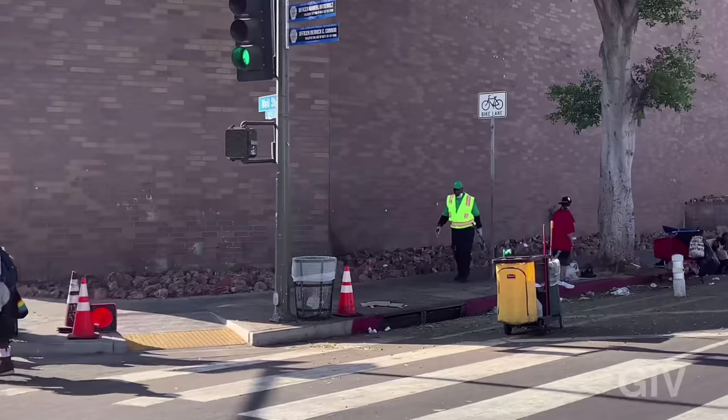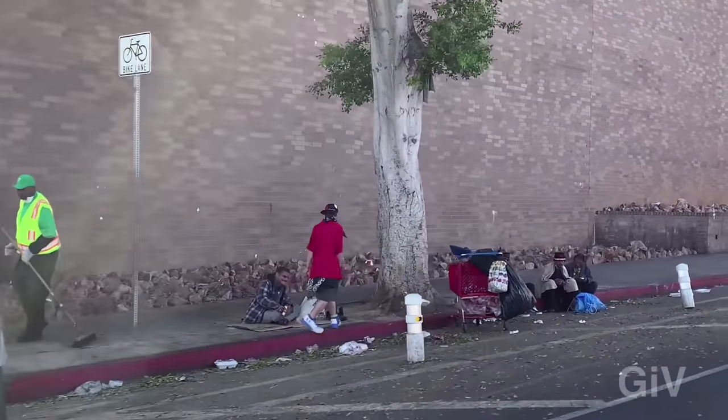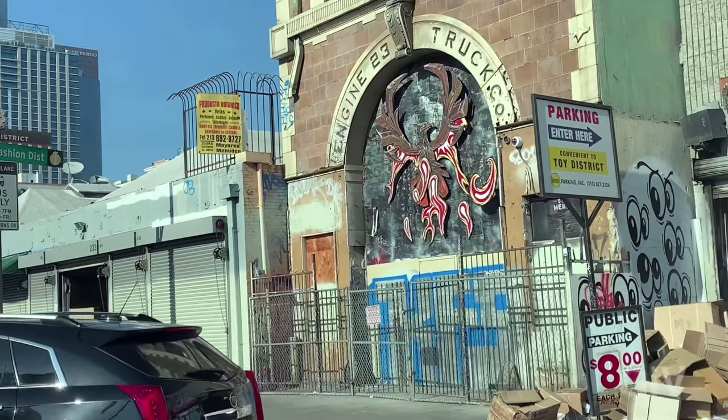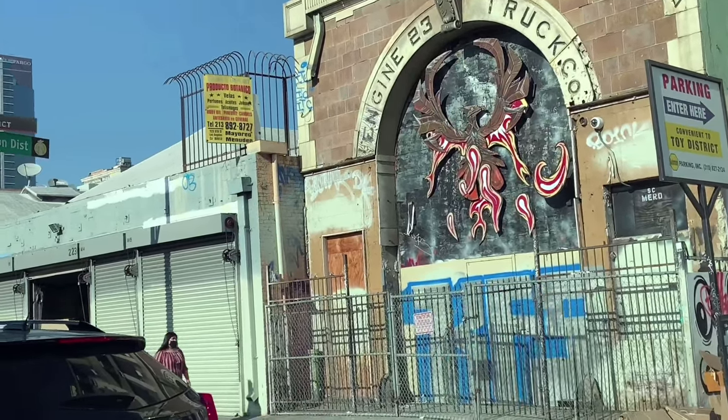Back then it was already Skid Row. And when you look towards your right, you see this original building they used for the movie Ghostbusters — only the interior shots though. Skid Row has the largest concentration of homeless people in the entire United States.